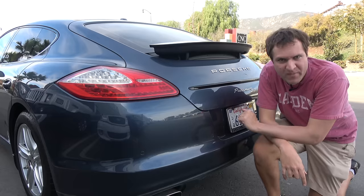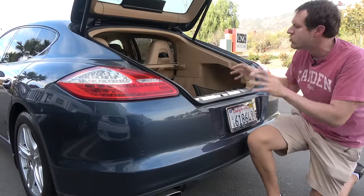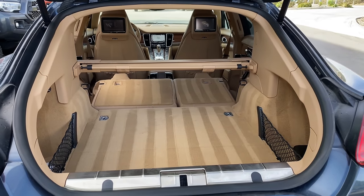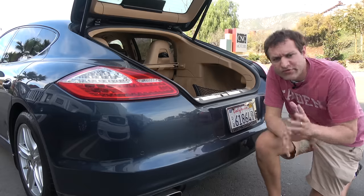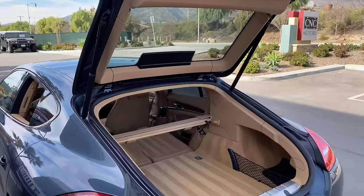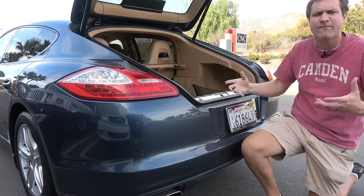Moving around to the back of the Panamera and onto the trunk, which is actually a hatchback — something I've always found kind of interesting and distinctive from other luxury sedans. When you open it up, it really is a cargo area and not a trunk. It's open to the passenger compartment and the rear seats fold down, meaning you can get a really large cargo area if you need to carry larger items. The result is that the Panamera is almost as practical as a true station wagon, just a little less practical thanks to its sloping rear design.